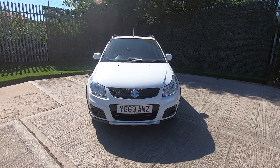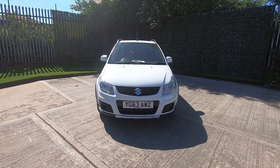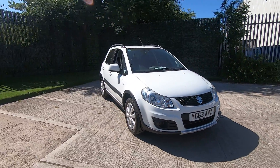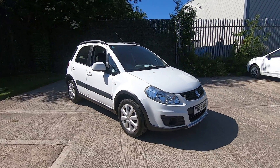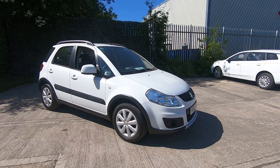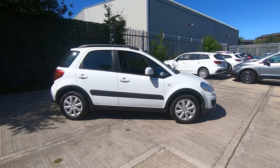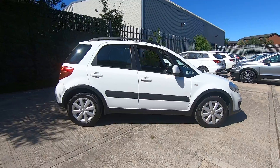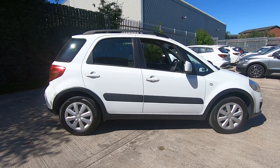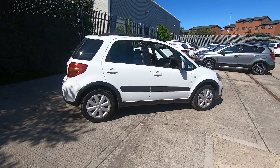Welcome to Luscombe Suzuki Leeds and thank you for watching this walk-around video of our Suzuki SX4, just arrived in part exchange, finished in superior white. One of Suzuki's most popular models, the SX4 is a good family car.